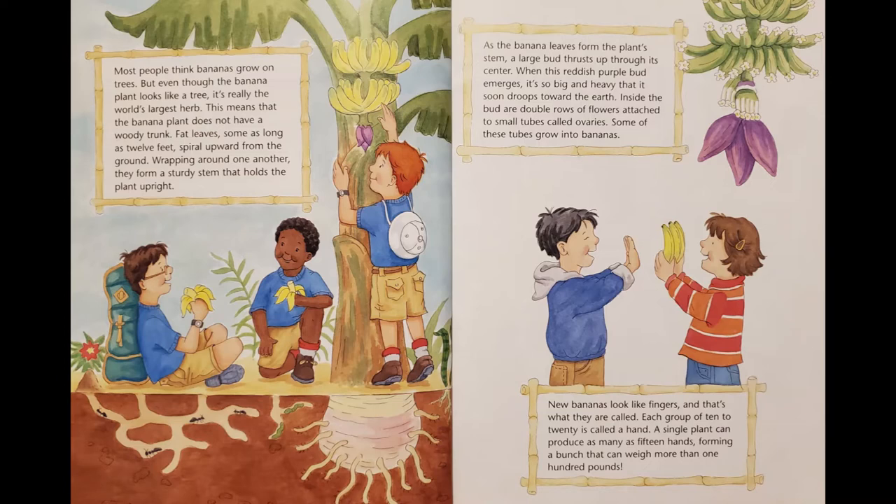As the banana leaves form the plant's stem, a large bud thrusts up through its center. When this reddish-purple bud emerges, it's so big and heavy that it soon droops down toward the earth. Inside the bud are double rows of flowers attached to small tubes called ovaries. Some of these tubes grow into bananas. New bananas look like fingers, and that's what they are called. Each group of 10 to 20 is called a hand. A single plant can produce as many as 15 hands, forming a bunch that can weigh more than 100 pounds.